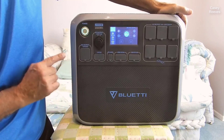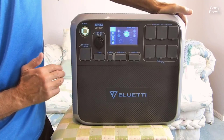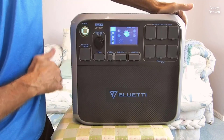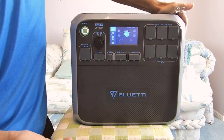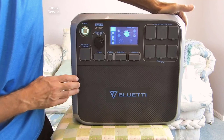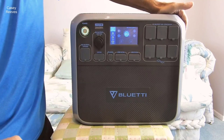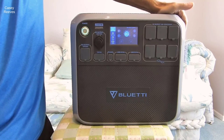This review delves into the features and capabilities of the AC200P, exploring its longevity, recharging efficiency, versatile outlets, and what you can expect when you invest in this Power Monster. Join us as we uncover the extraordinary potential of this Portable Power Station. Check the link in the description below to get the most updated price in real time — you never know when these things might go on sale.